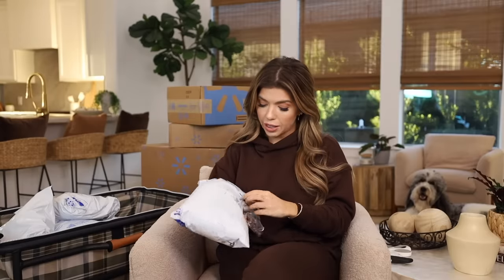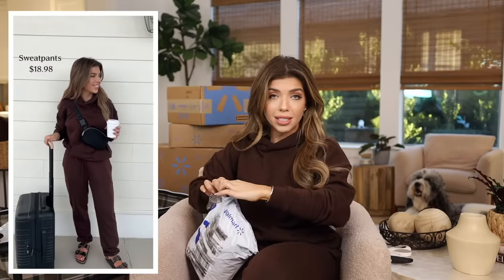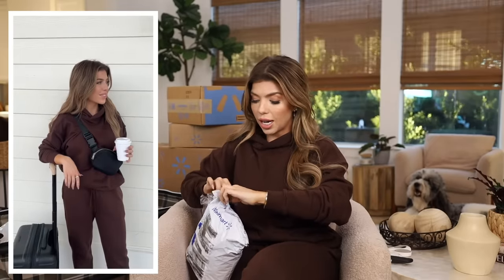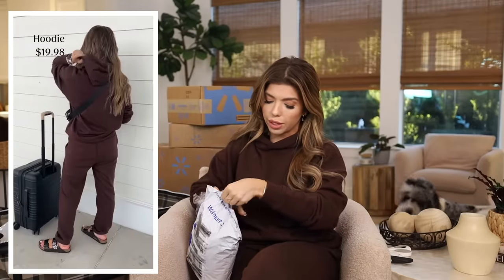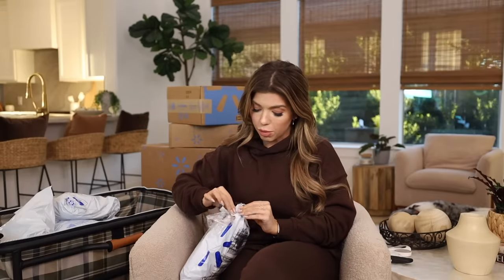We're going to start off with some bags first, but the very comfy sweatsuit set I have on is from the men's section of Walmart. I love this — I made a travel reel the other day so I'll have these pieces listed below. They're oversized on their own; I'm wearing this in my typical size small, and I think the brown color on this is perfect.